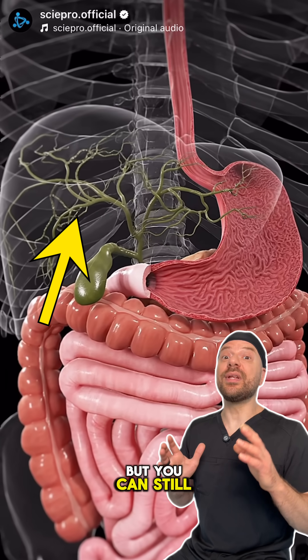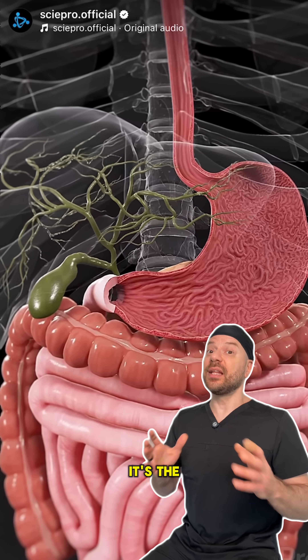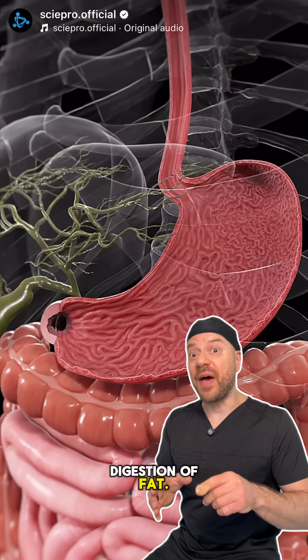The liver's been made transparent here, but you can still see the gallbladder and the biliary tree in green. It's the liver that makes the bile — that green liquid — and the gallbladder that stores it and releases it in order to help digestion of fat.